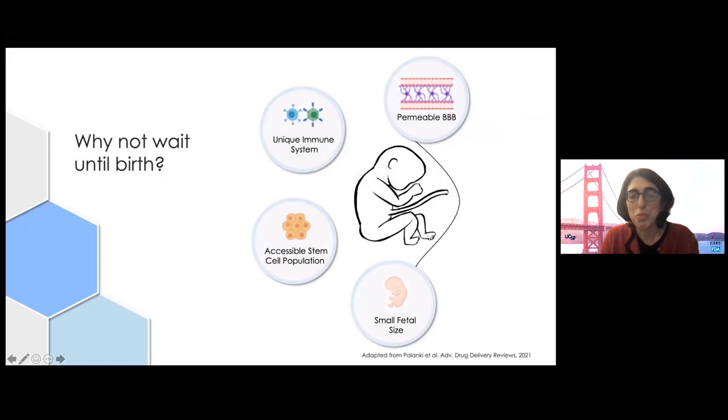So you might ask, why do this before birth? Why not wait until afterwards? The short answer is that these therapies could work better. This picture lists several advantages of the fetal environment from a review article by Bill Peranteau. The fetal immune system is really uniquely wired for tolerance. Naive fetal T cells are epigenetically programmed to become regulatory T cells, which suppress an immune response upon seeing an antigen instead of becoming effector T cells, which is what they start to do after birth.